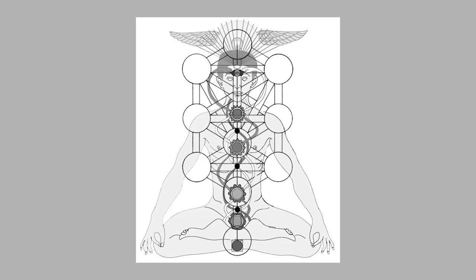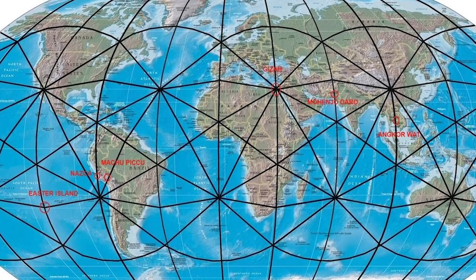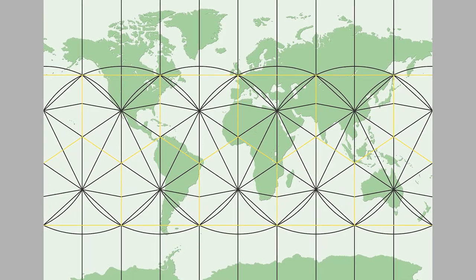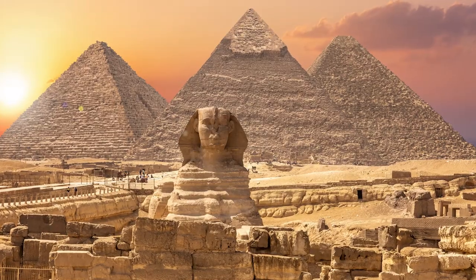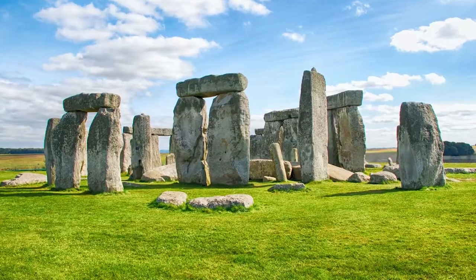Just like our bodies have our own energy centers or chakras, Mother Earth also has hers. In fact, where the ley lines intersect are believed to be high points of energy or high concentration of electromagnetism. These intersecting points along the ley lines are home to some of the most sacred temples and monuments, including the Egyptian pyramids, Machu Picchu, Stonehenge, and Angkor Wat.